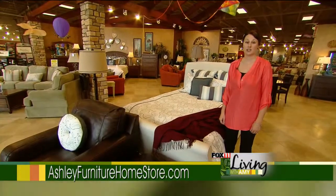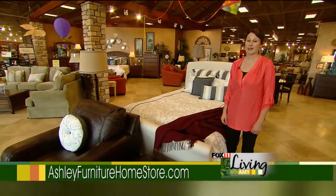To see the whole collection of the vintage style, you should stop in at Ashley Furniture Home Store.